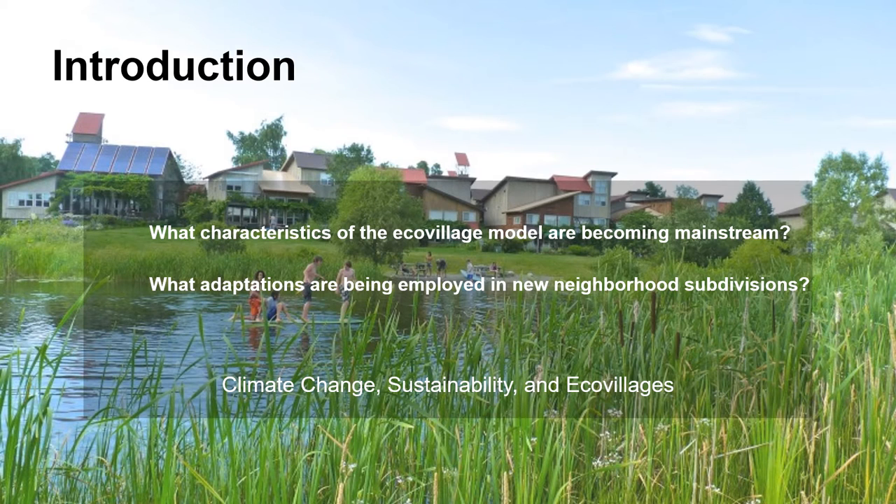Measuring progress towards sustainability on a systems level can be very difficult, and that is what this capstone endeavors to do using the Ecovillage model. Ecovillages are intentional communities formed around sustainable lifestyles that employ new and often cutting-edge technology to lower their impact on the environment and preserve nature. This research asks: what characteristics of the Ecovillage model are becoming mainstream, and what adaptations are being employed in new neighborhood subdivisions? The answers should shed light on our progress towards adopting sustainable practices as a society.